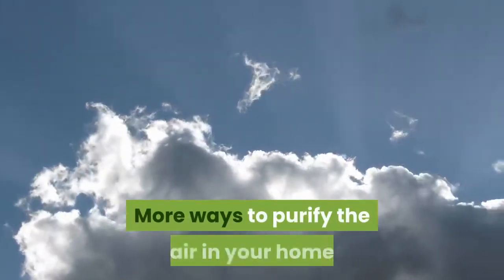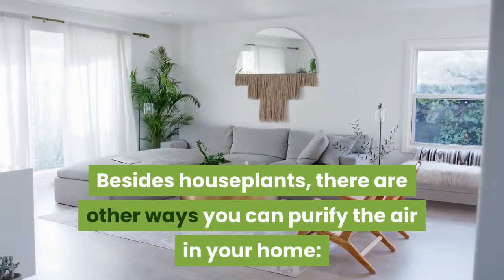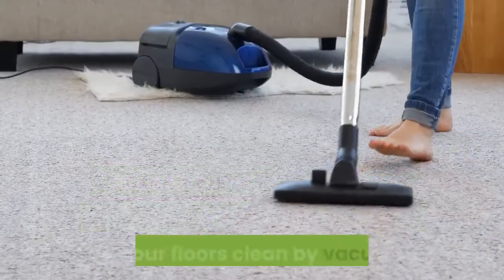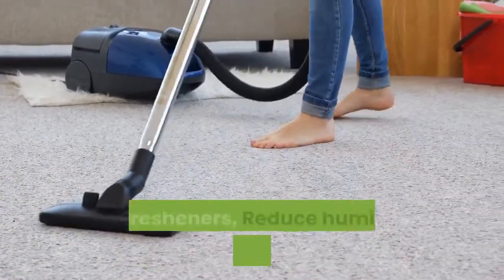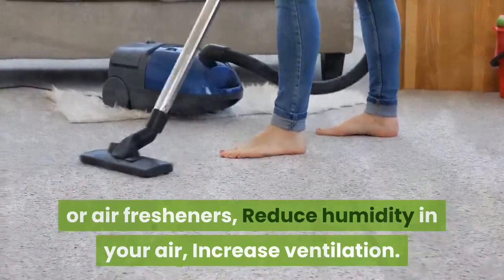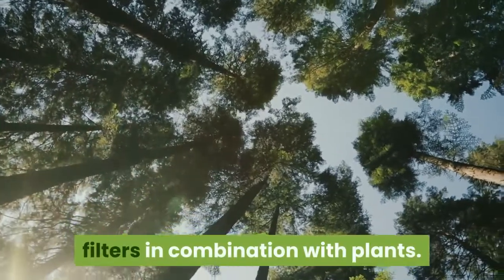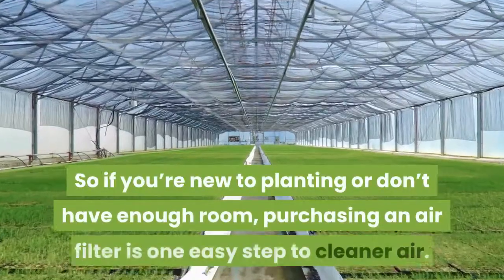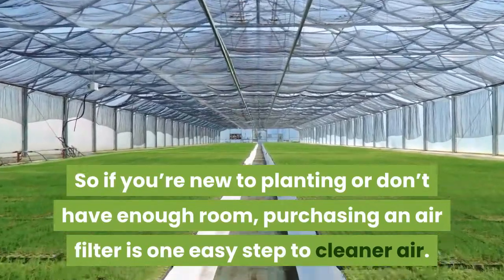More ways to purify the air in your home. Besides houseplants, there are other ways you can purify the air: keep your floors clean by vacuuming and mopping, avoid synthetic cleaners or air fresheners, reduce humidity, and increase ventilation. Some studies also used air filters in combination with plants. So if you're new to planting or don't have enough room, purchasing an air filter is one easy step to cleaner air.